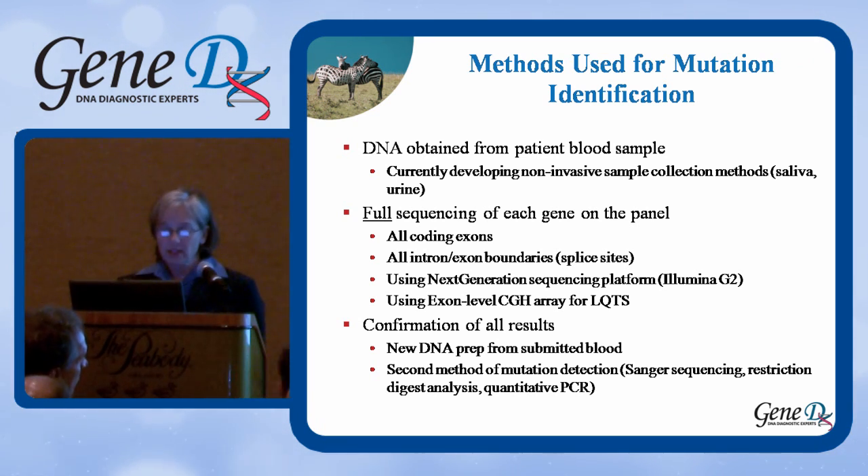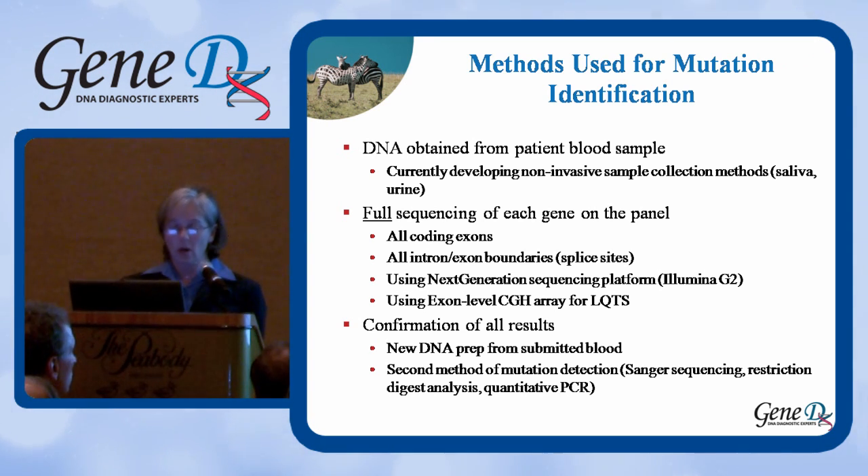We confirm all results by going back to the original blood sample, making a new DNA prep, and using a second method of mutation detection. We return to the gold standard of capillary sequencing — also known as Sanger sequencing — to confirm what we saw on NextGen, or we develop a restriction digest analysis, or for deletions, a quantitative PCR test. Every mutation identified is confirmed using another DNA prep from the original sample. This is our internal quality control.